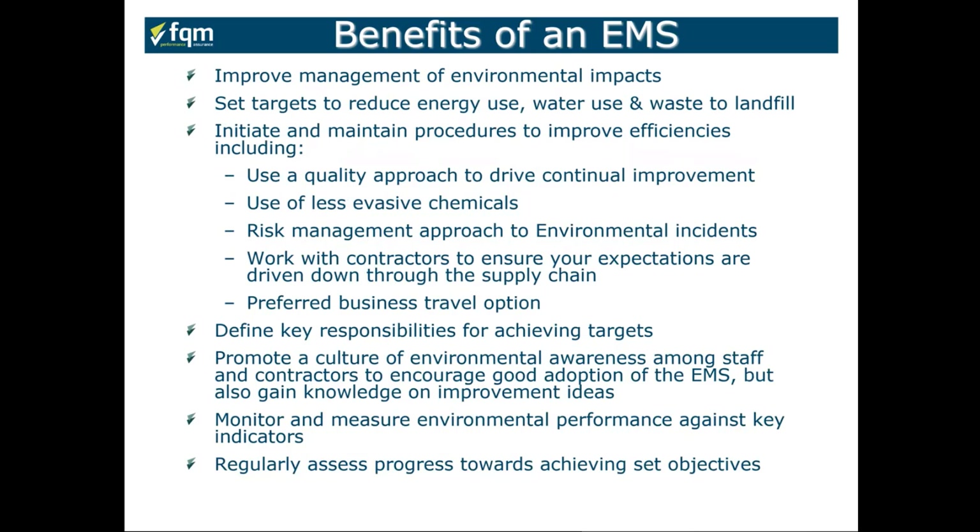The benefits of an environmental management system include improving your management of environmental impacts — the impacts of your organization, the people within it, and the equipment you use on the environment. You want to set targets to reduce your energy use, water use, and waste going to landfill, and initiate procedures to improve efficiencies. Using a quality approach to drive continual improvement, you take a baseline understanding of your energy use, water use, and waste to landfill and drive improvement programmes targeting 5–10% improvement year on year.